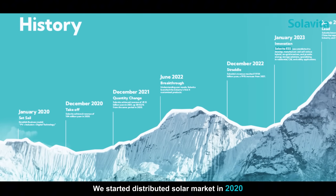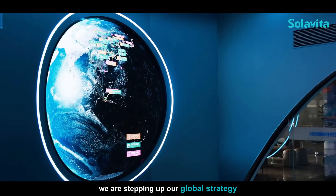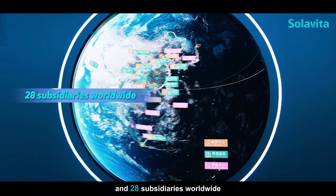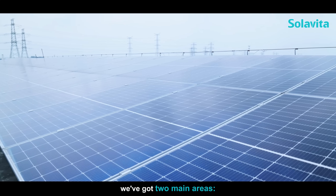We started in the distributed solar market in 2020, and in just four years we are stepping up our global strategy with 15 R&D centers, 19 smart manufacturing hubs, and 28 subsidiaries worldwide. When it comes to PV solutions, we've got two main areas: residential, and commercial and industrial.